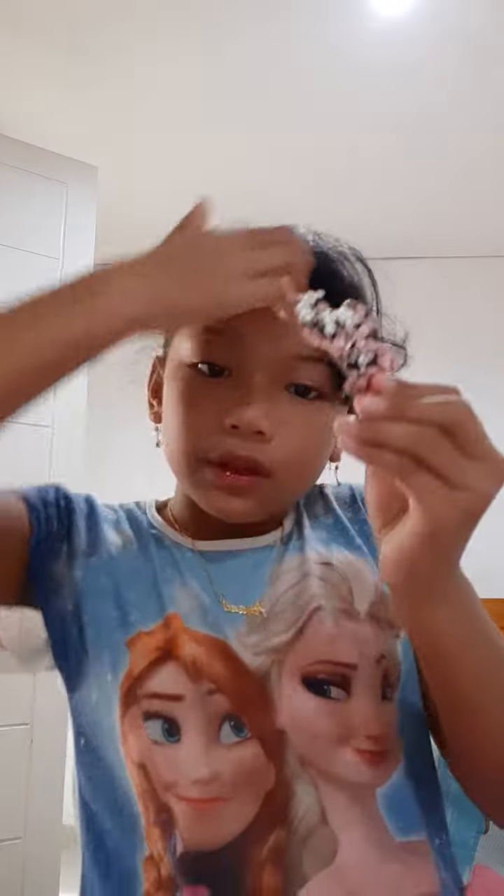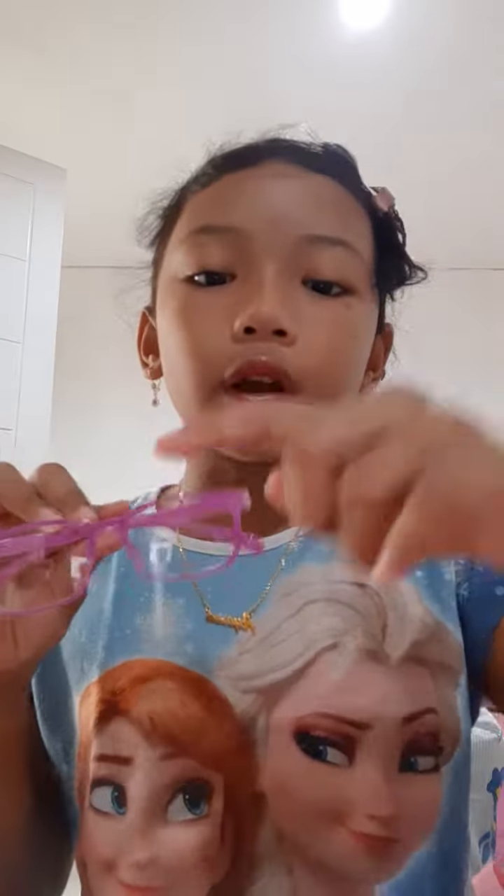Putting on really glossy lip gloss on my lips. I put on my glasses — I actually have one of my main glasses, and these are just my play glasses. I'm done doing that. That's all, bye guys!